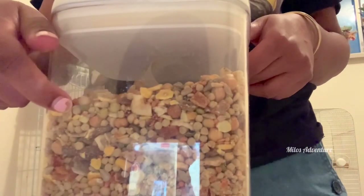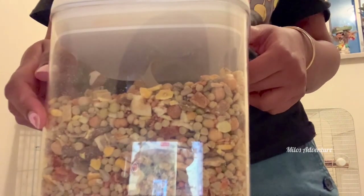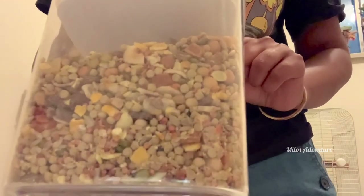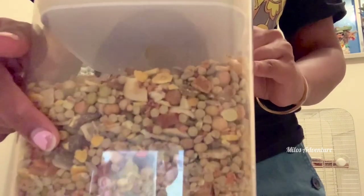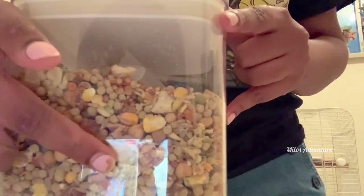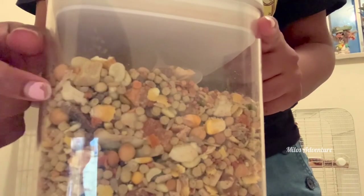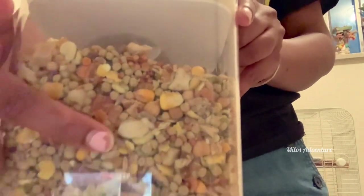I'll link this brand below. It is on the expensive side, but I really have been using this brand — really nice, fresh, natural ingredients. It's got pellets in there, dried bananas, some other dried fruits, papaya. It's got peanuts and a couple of other things in here, which sometimes I'll just take away the peanuts because I don't really like to give them high-fatty foods like peanuts, and it's always controversial to give it to them in any case. So I take those out and opt for some other alternate nuts instead.